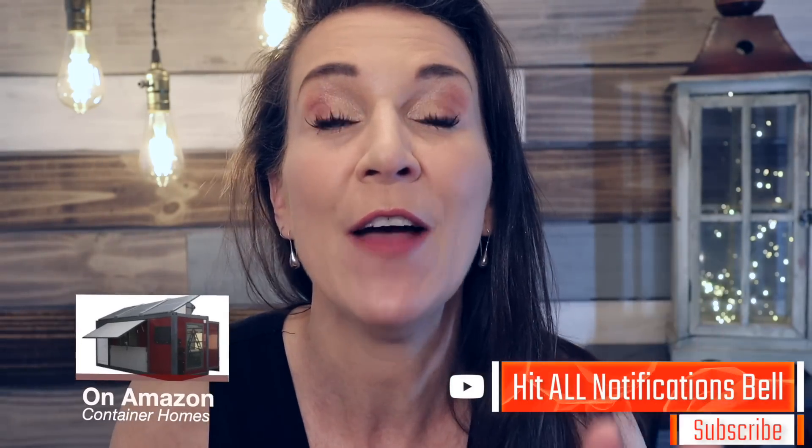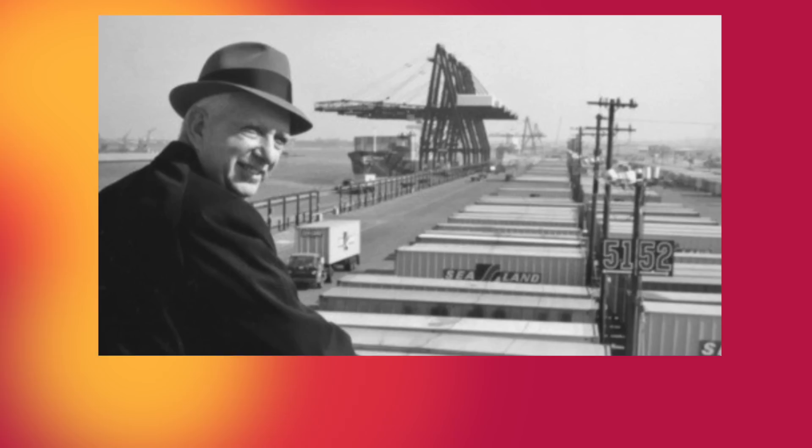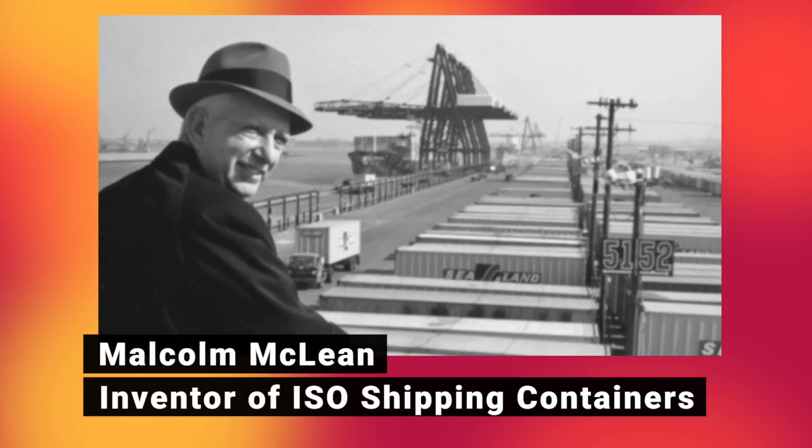But that's not what I want you to do. So we're gonna be looking at five actual container homes that you can buy on Amazon, and we're gonna be breaking them down — exactly what they have in them, how much they cost, and if they have free shipping, because everybody wants that Amazon Prime free shipping.